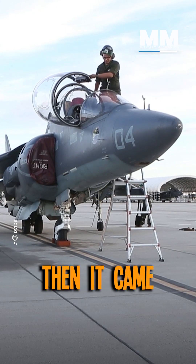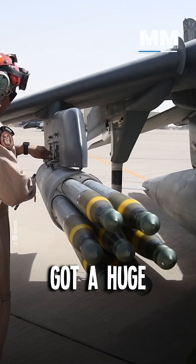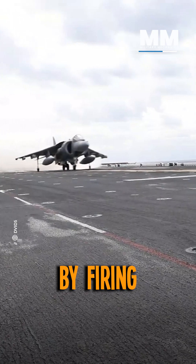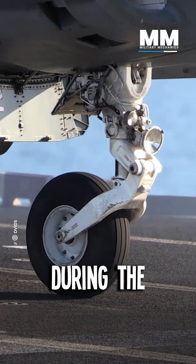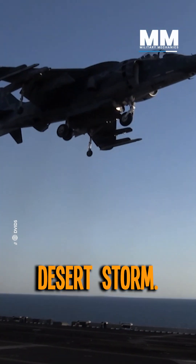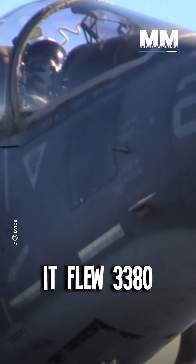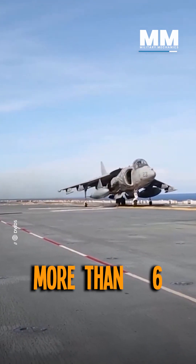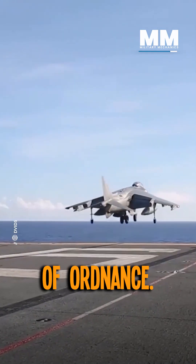Then it came to America, got a huge upgrade, and continued its trial by fire. During the 42 days of combat of Operation Desert Storm, it flew 3,380 combat sorties and delivered more than 6 million pounds of ordnance.